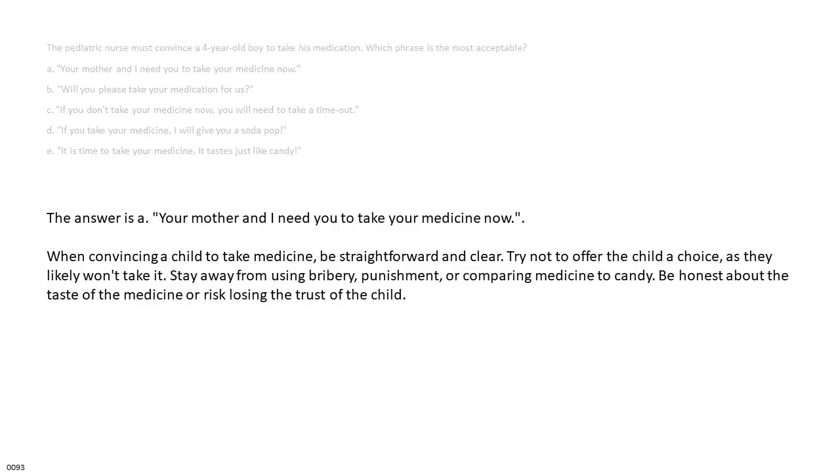The answer is A — your mother and I need you to take your medicine now. When convincing a child to take medicine, be straightforward and clear. Try not to offer the child a choice, as they likely won't take it. Stay away from using bribery, punishment, or comparing medicine to candy. Be honest about the taste of the medicine or risk losing the trust of the child.